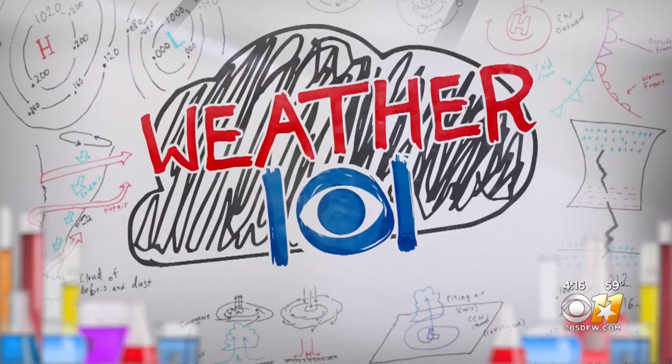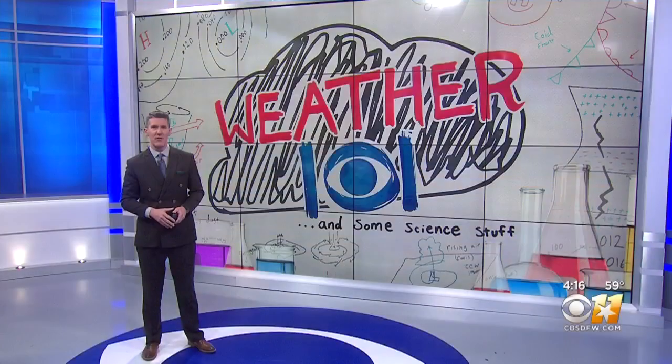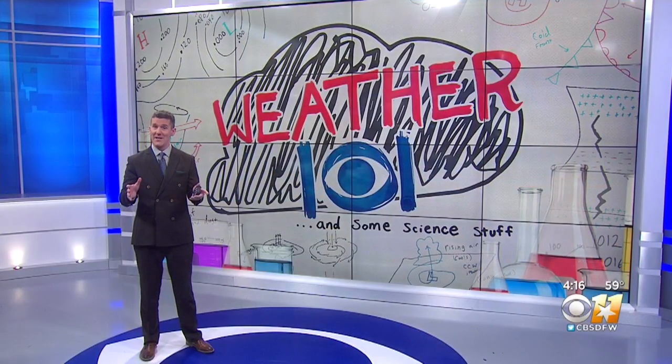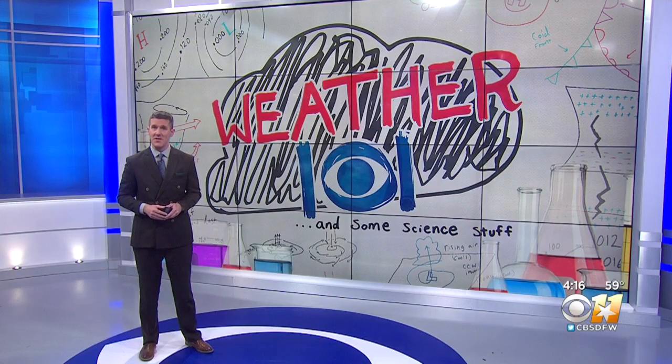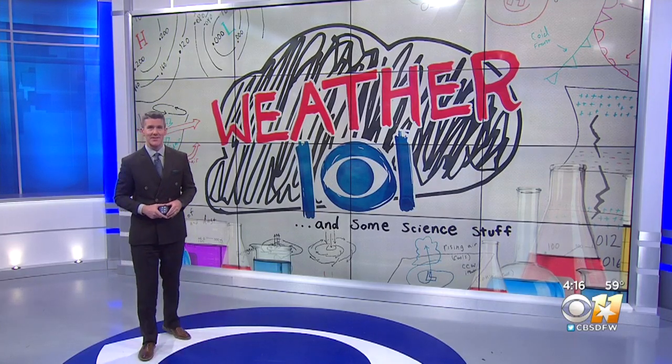There are some cool things happening at the Perot Museum in Dallas. Meteorologist Jeff Jameson takes us to the room with all the sparkle in today's Weather 101 and some science stuff. For that perfect gem for your Valentine, you might want to head to the Perot Museum in Dallas. Check out the redesigned gem and mineral hall to get some ideas.